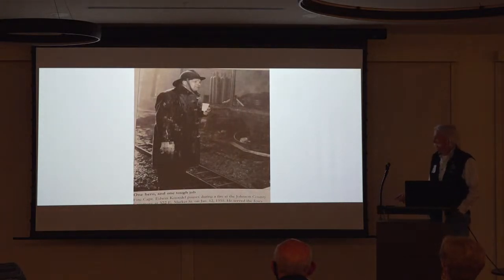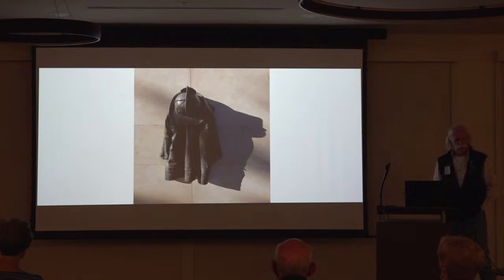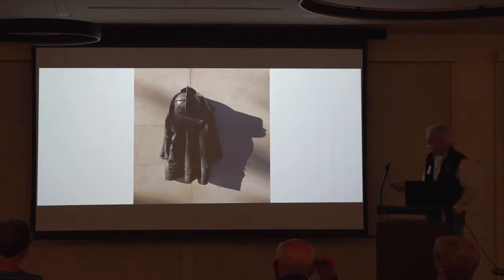This is an Iowa City captain at a fire that was here in 1955. What's interesting in this picture is the coat — corduroy collar, rubber coat, plastic hat. When I joined the fire department in 1980, that was my coat and my hat: rubber coat, corduroy collar, and a basic plastic hat.